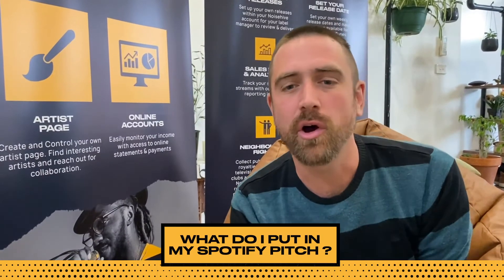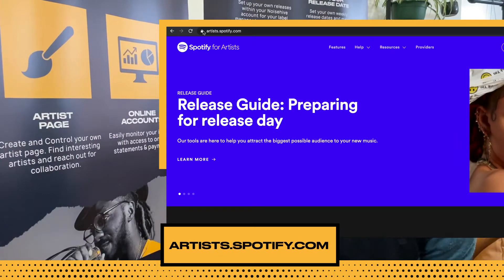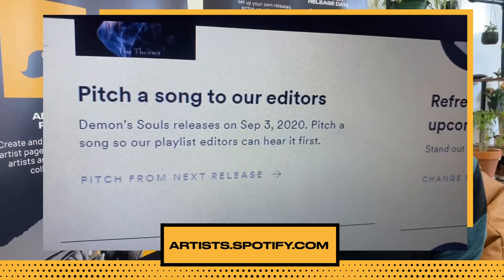For those that don't know, artists can log into their artist.spotify.com account and send some information to the Spotify editorial team about a forthcoming release. This may get your track considered for a Spotify official playlist — but what to include?